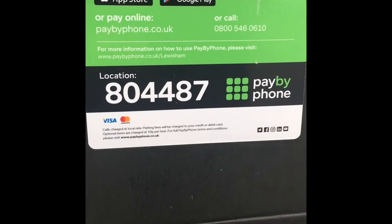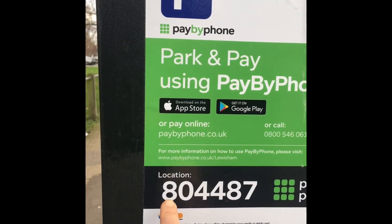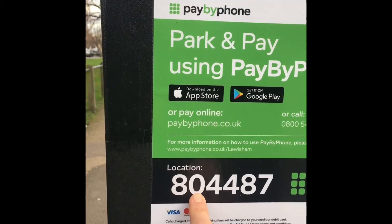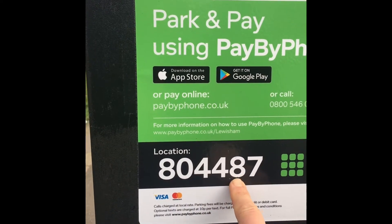Oh, I found some numbers on the parking meter where we pay for our parking. Eight, zero, four, four, another eight and a seven.